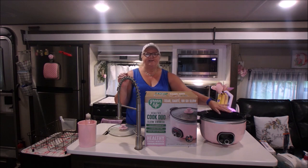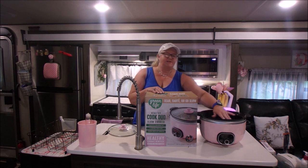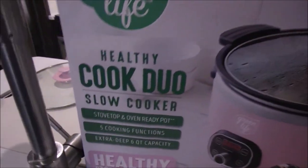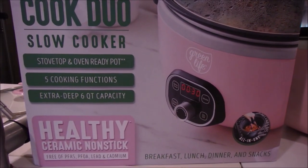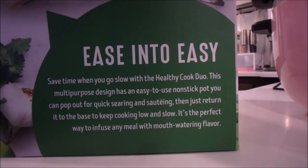The liner worked fine, so you can use the liners. I use them because I don't have a dishwasher and it makes cleanup easy in an RV. This is super simple to clean — it reminds me of my Ninja oven, which had the same sort of material inside. Green Life is all about healthy cookware.